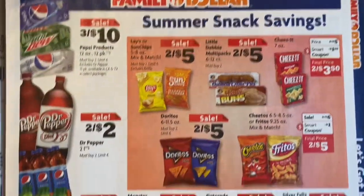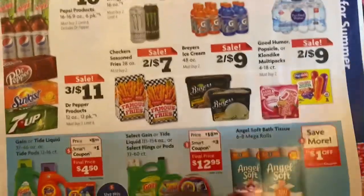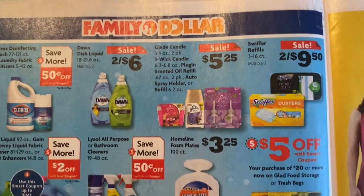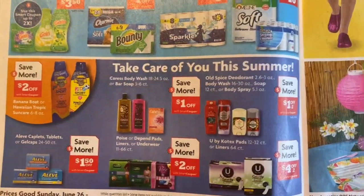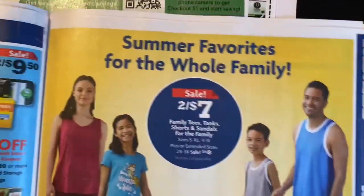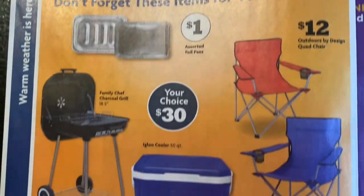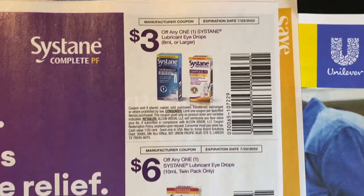We have our Family Dollar sales for next week, some more sales that are going to be going on, more deals, and we have our sustained coupons.